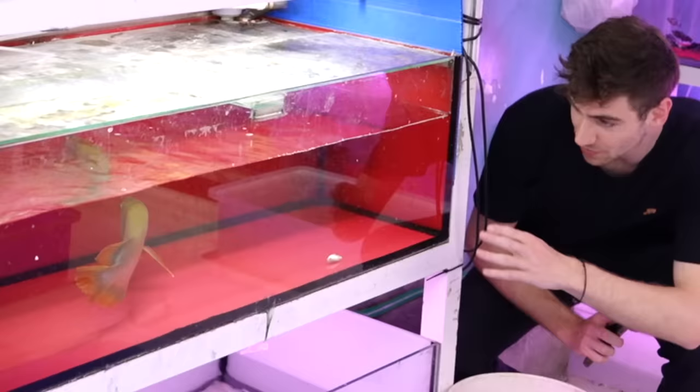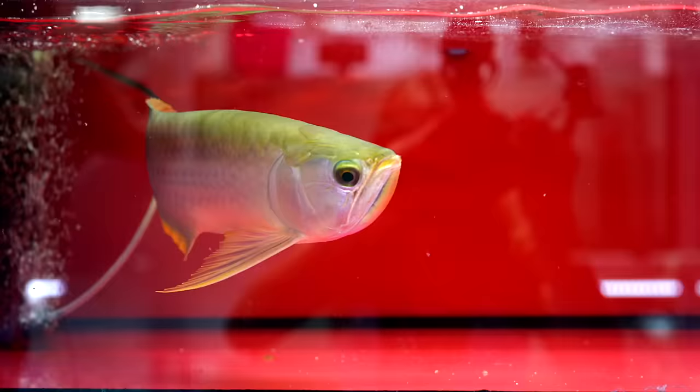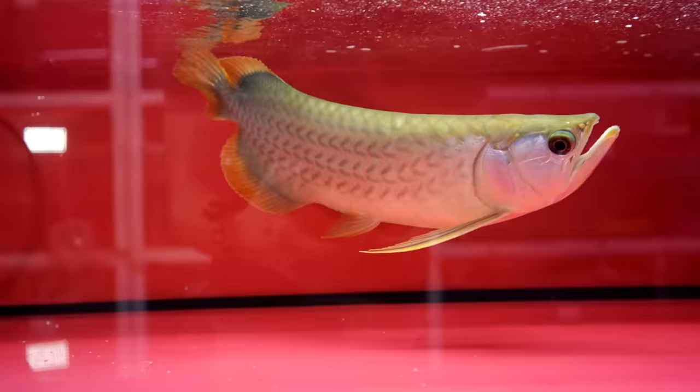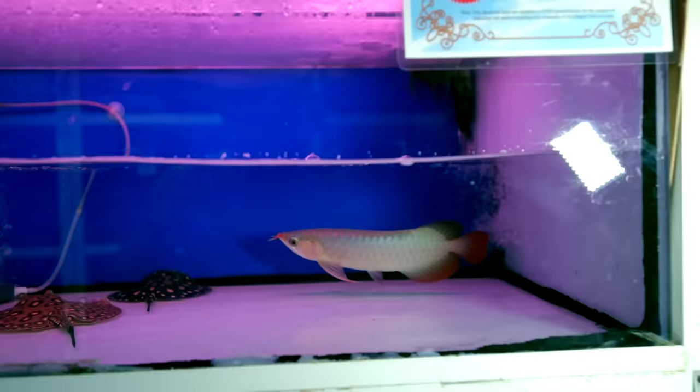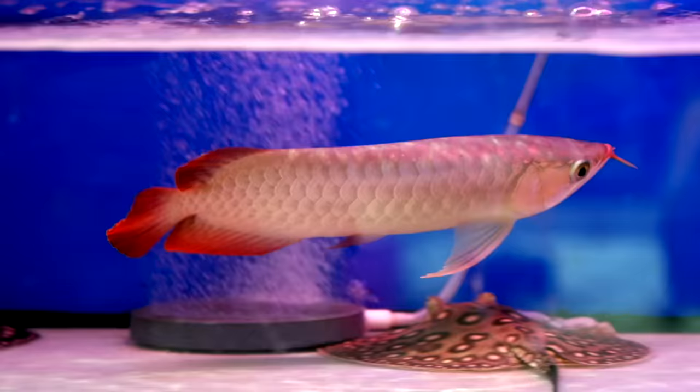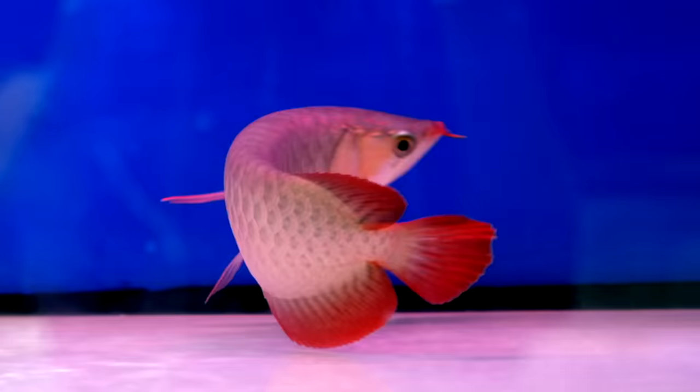Down here is the craziest fish in here — this is the banjo red arowana fish. It's got a gold and red color to it, and they told me this fish is 2,000 dirhams, which is 540 US dollars. And the fish up there — this is the most expensive fish in the entire shop — the chili red arowana fish, and this guy is 4,700 dirhams.